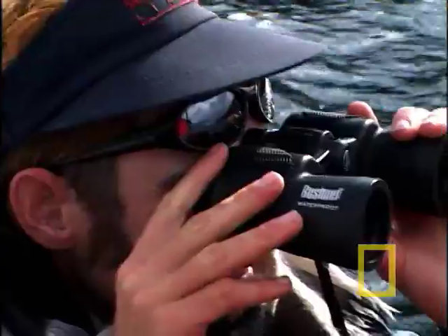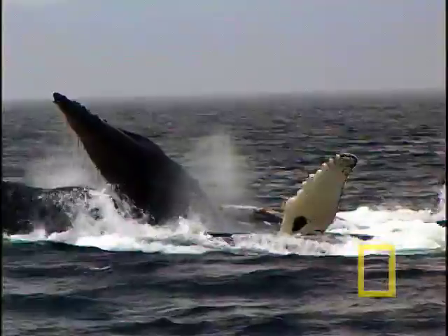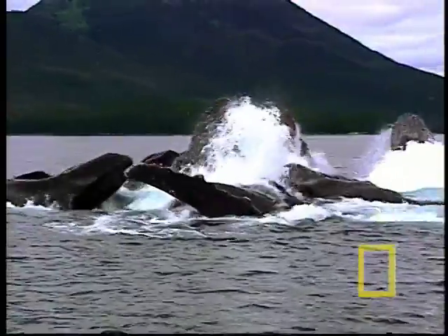Today, Fred's base season something no one has ever seen before: a whale's eye view of mealtime — a view that could help ensure the survival of this endangered species.